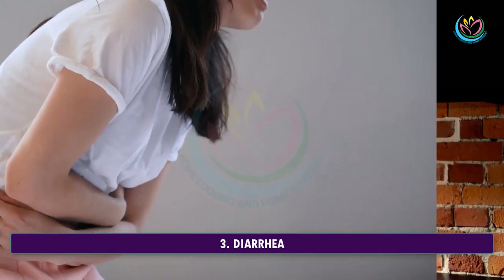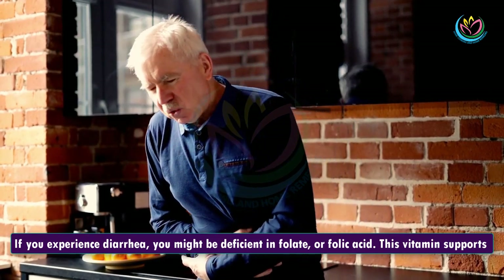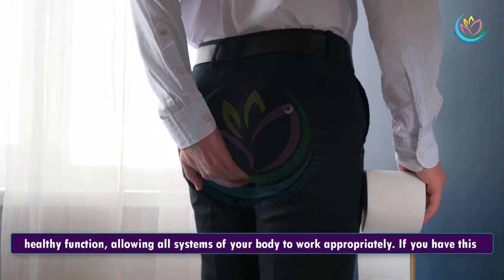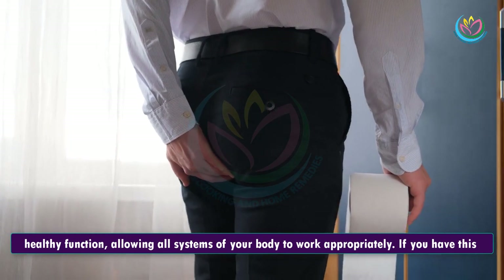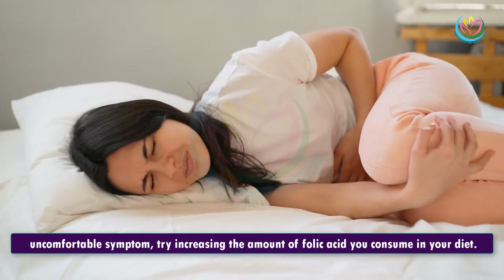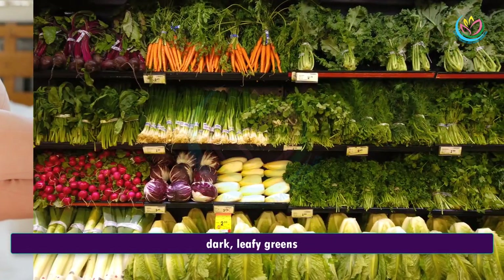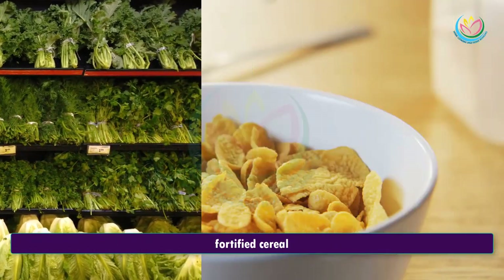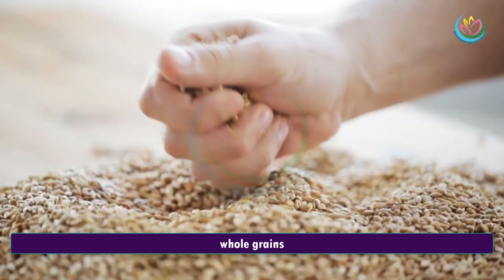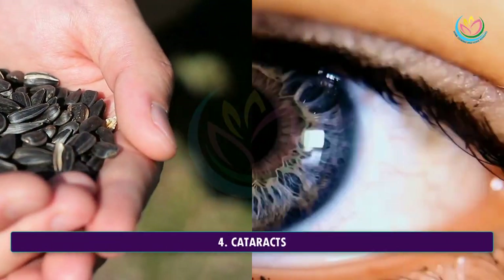3. Diarrhea. If you experience diarrhea, you might be deficient in folate, or folic acid. This vitamin supports healthy function, allowing all systems of your body to work appropriately. If you have this uncomfortable symptom, try increasing the amount of folic acid you consume in your diet. Good sources of folate include dark leafy greens, fortified cereal, beans, peanuts, whole grains, eggs, and sunflower seeds.